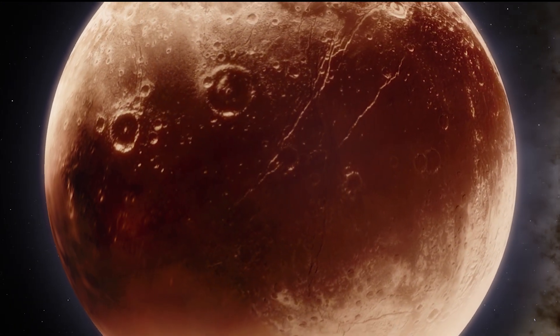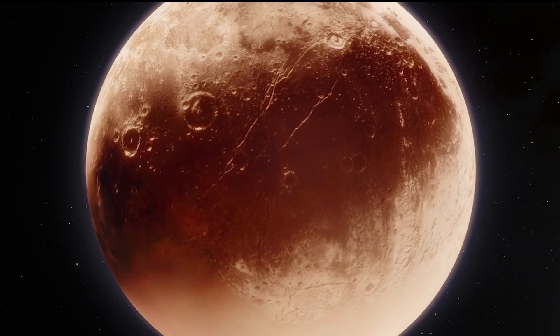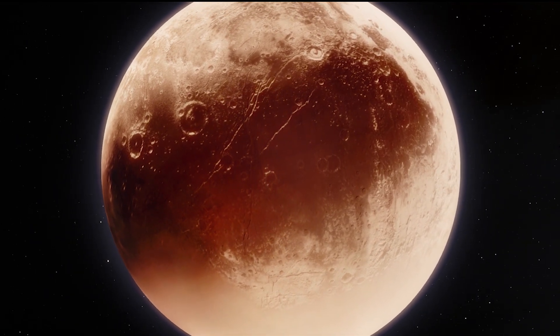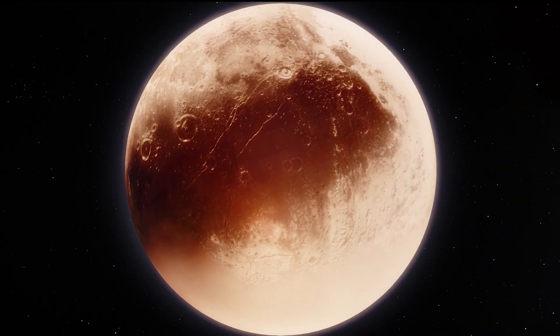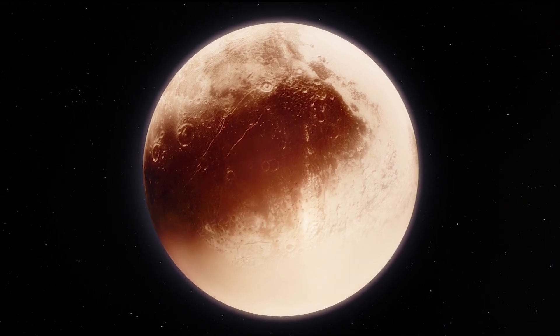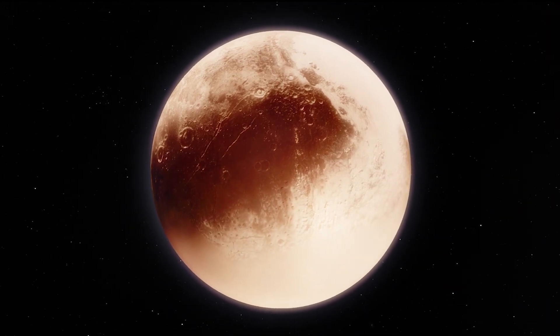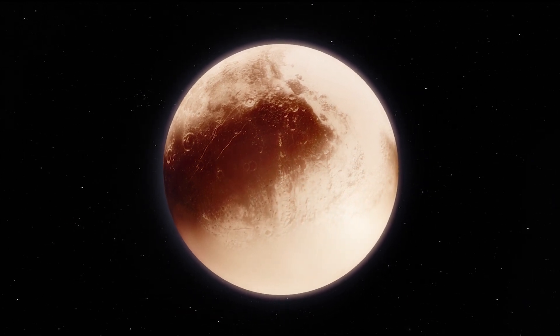Pluto has five moons. It is intriguing that such a small planet can have such a complex collection of satellites. Pluto's entire moon system is believed to have formed by a collision between Pluto and a similar-sized body early in the history of the solar system.